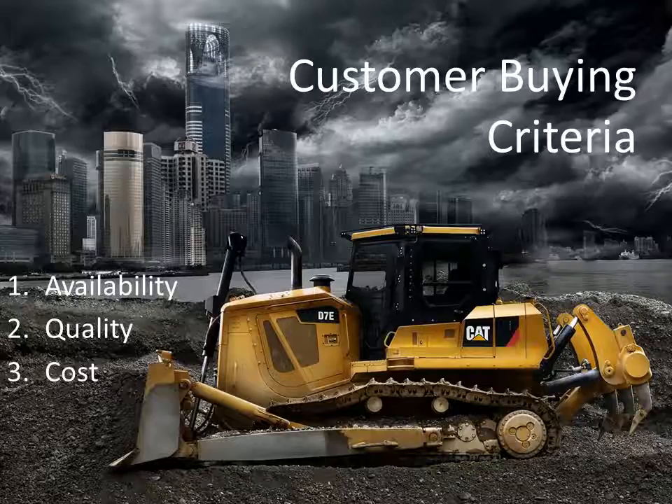Caterpillar customers look at several criteria when deciding whether to purchase their products or competitors': availability, quality, and cost. Availability is number one because customers want their products now or as soon as possible — wait times or delays are not acceptable. Quality has always been something CAT is well known for, though cost seems to be a little high compared to competitors.